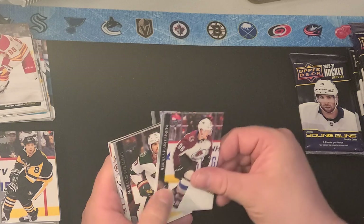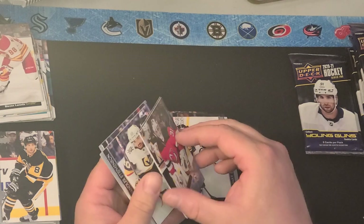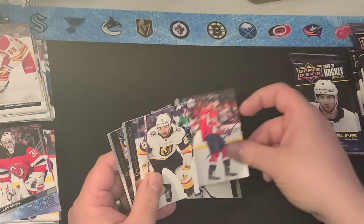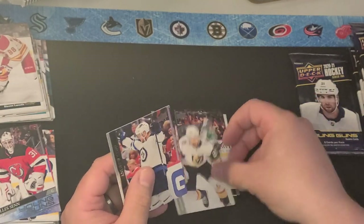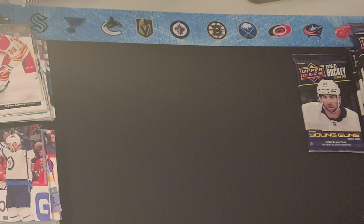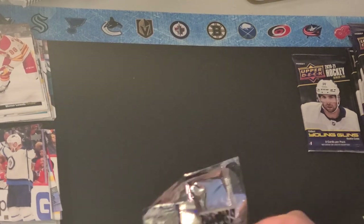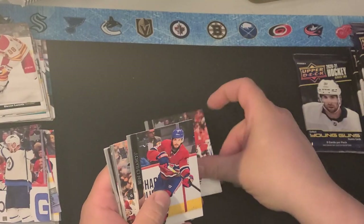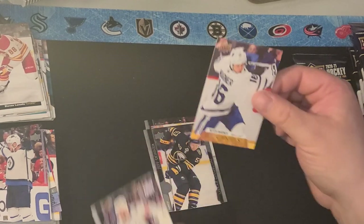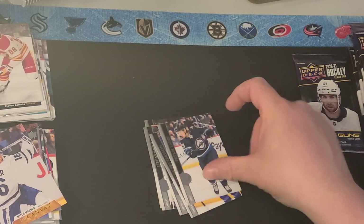We got Sidney Crosby, Nico Rantanen, Marcus Foligno, Jake DeBrusk, here's another Young Gun — Gil Sen. Richard Panique, Chandler Stevenson, and Andrew Kopp, who was traded to the Rangers at the deadline. The Rangers have had a pretty decent year — interesting to see what they do in the playoffs. Calvin DeHaan, Ben Sherratt, Oscar Lindblom, Jeff Skinner, a Mitch Marner canvas card, Tom Wilson, Elias Pedersen, and Patrick Lainey.